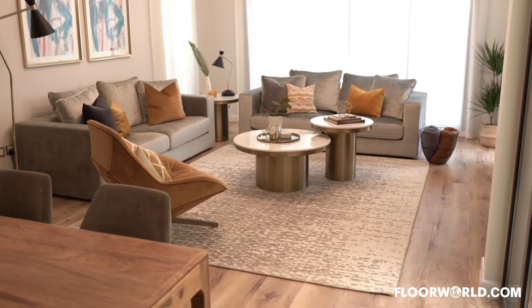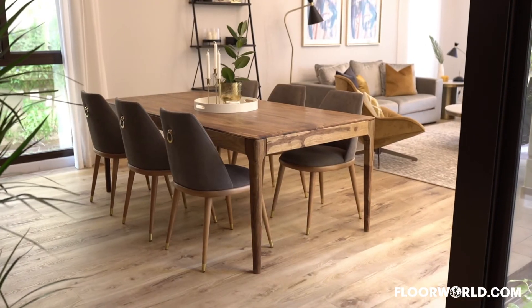We decided to use the cappuccino flooring because it complements the different wood colors and textures throughout the villa. We've gone with a mid-century modern feel in this space and the floors just complemented beautifully.